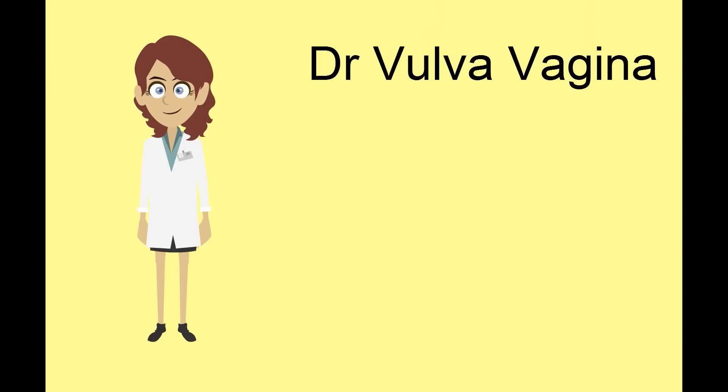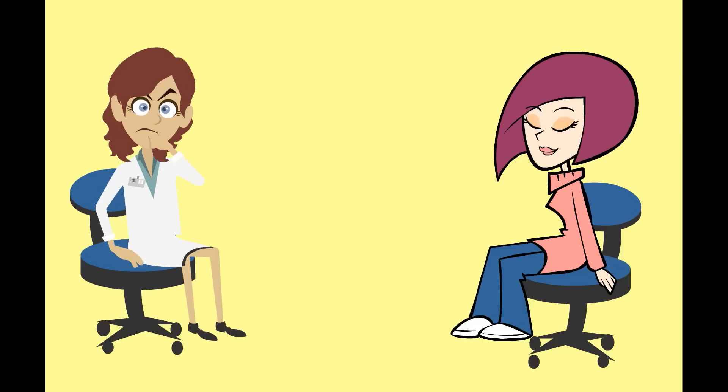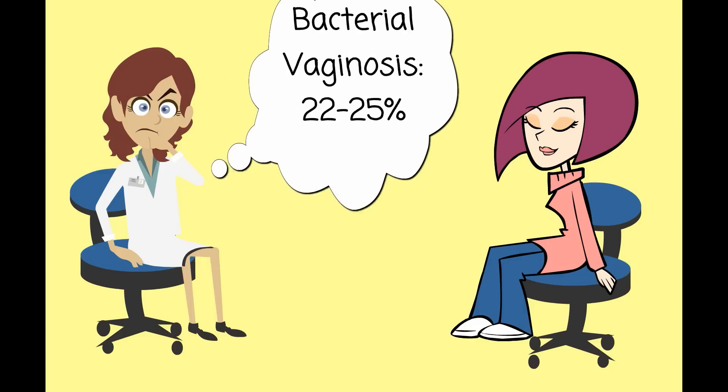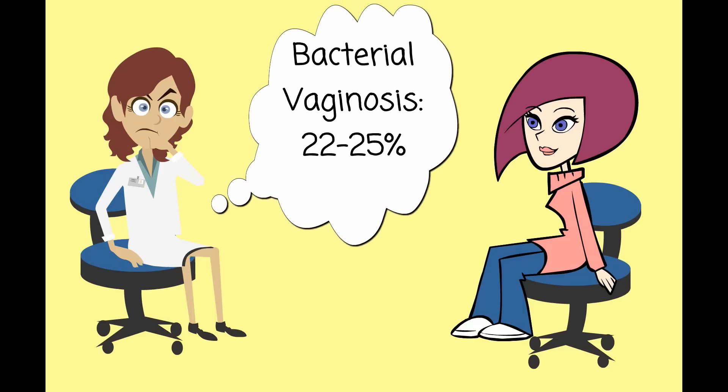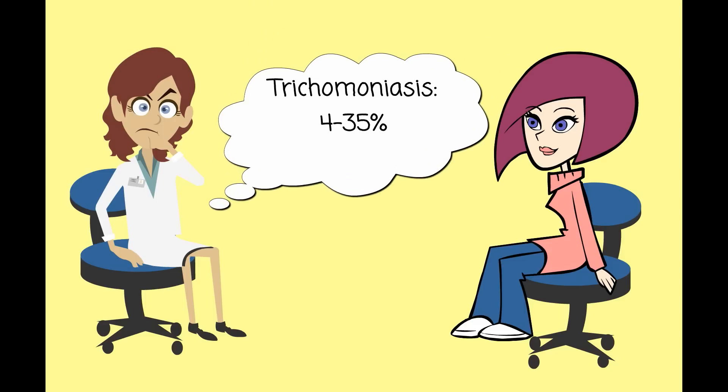When a patient presents with vulvovaginitis symptoms, what are the most common causes at the top of the differential diagnosis? Bacterial vaginosis is the cause 22–25% of the time, vulvovaginal candidiasis 17–39%, and trichomonas 4–35%.